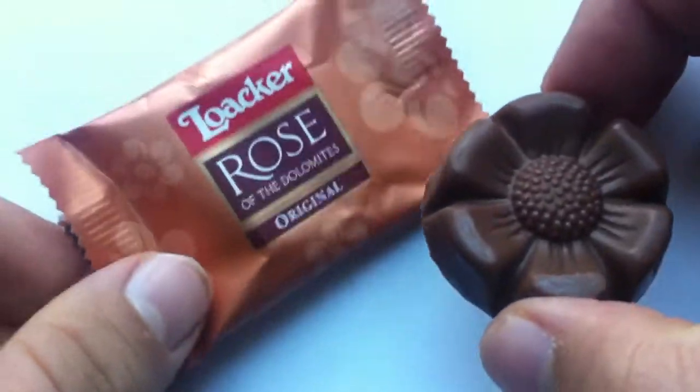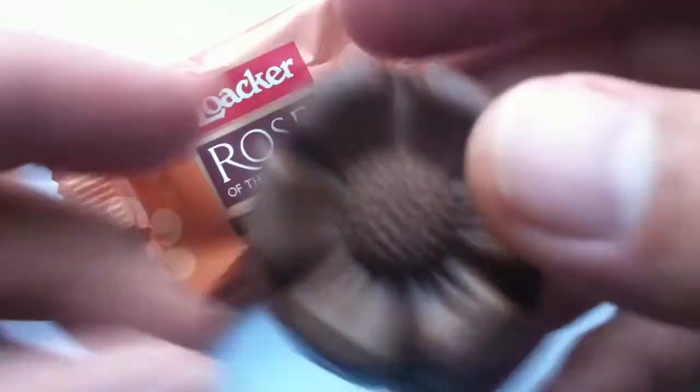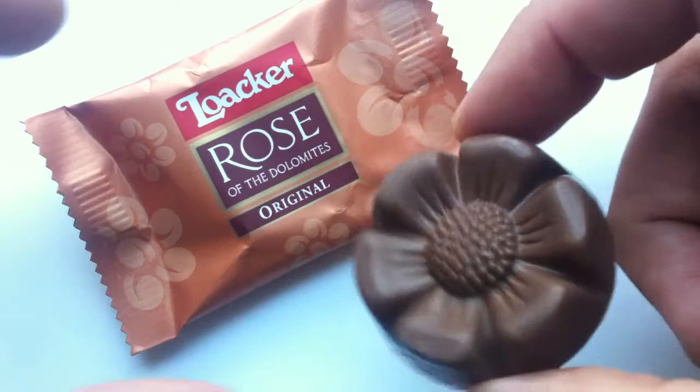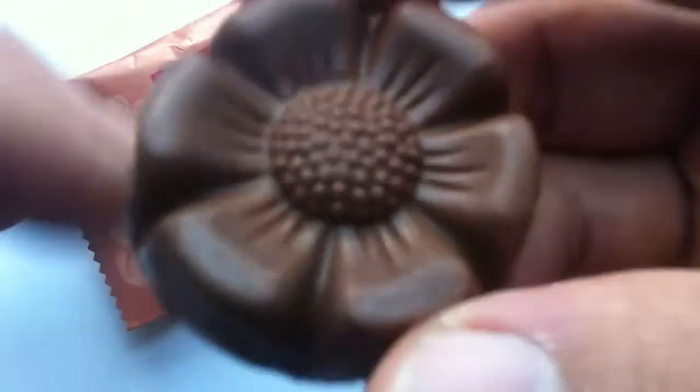These can also come in bags and multi-packs, because there's an original, which is milk chocolate, and then there's also a dark chocolate and a white chocolate version of this rose.